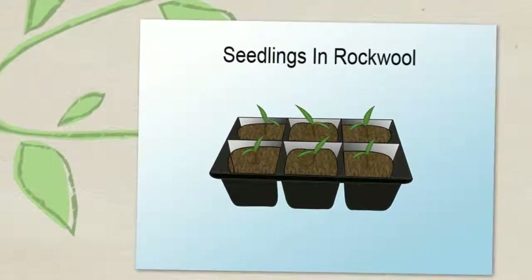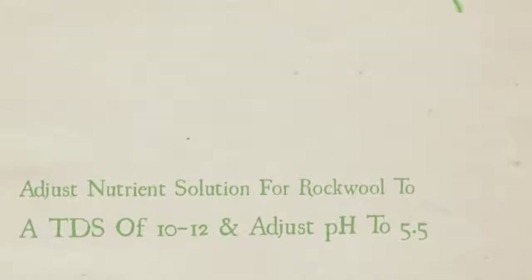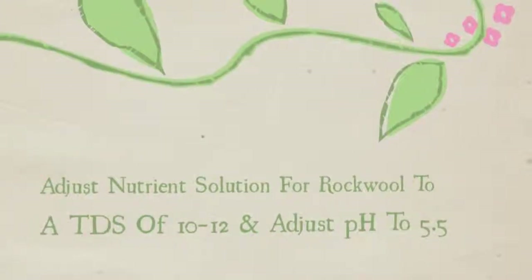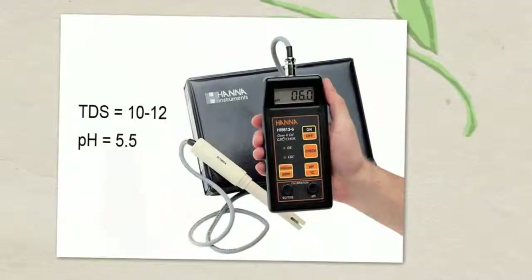Tip 2: Seedlings. When using rock wool to start seedlings, make a stock solution using your grow nutrient to a TDS reading of between 10 and 12, then pH adjust the solution down to 5.5.